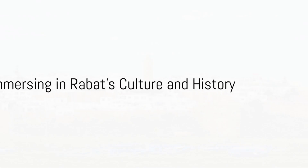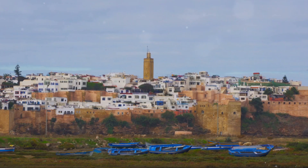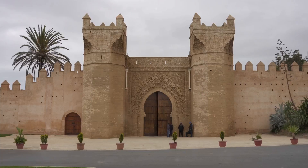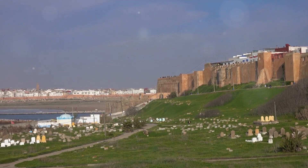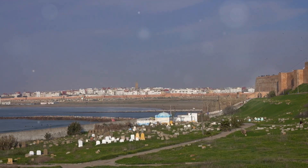So let's recap what we've discovered. We began with the Hassan Tower, an iconic symbol of Rabat's history, then strolled through the tranquil Kasbah of the Udayas with its picturesque views. We delved into the past at the Chellah, before absorbing the rich history at the Rabat Archaeological Museum. Finally, we immersed ourselves in the vibrant local culture at the Medina.